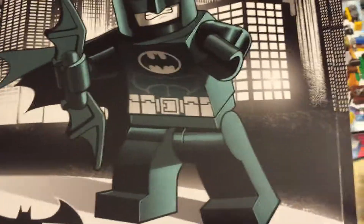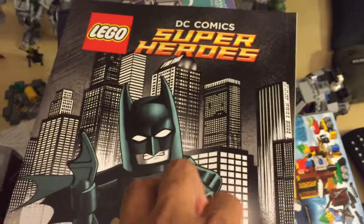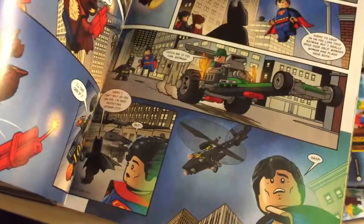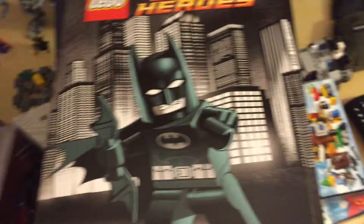I'm gonna give you a look at this cool little DC Superheroes book that comes with it — like a giant comic book. And that was today's haul pretty much.